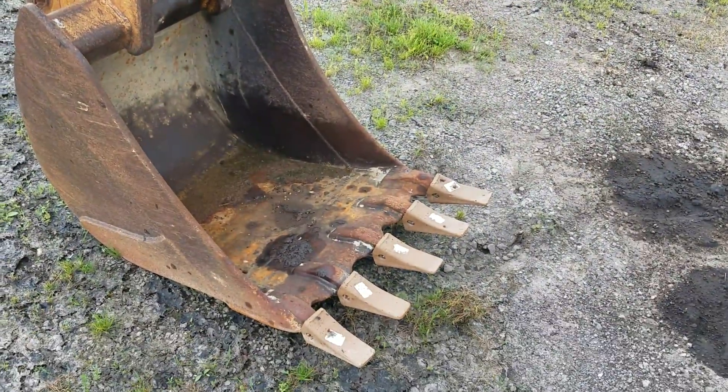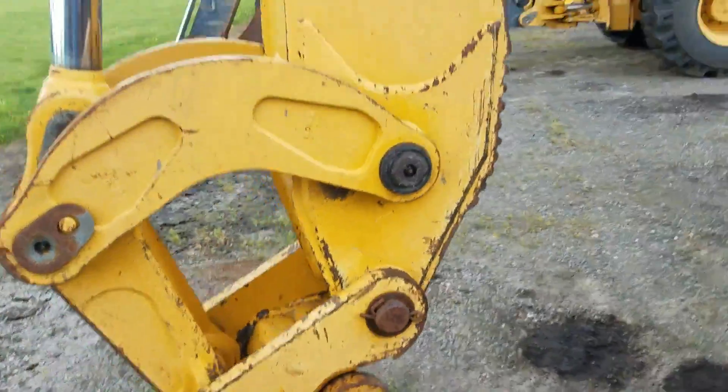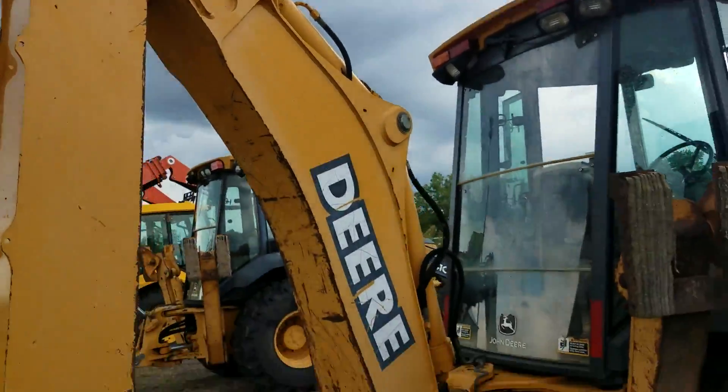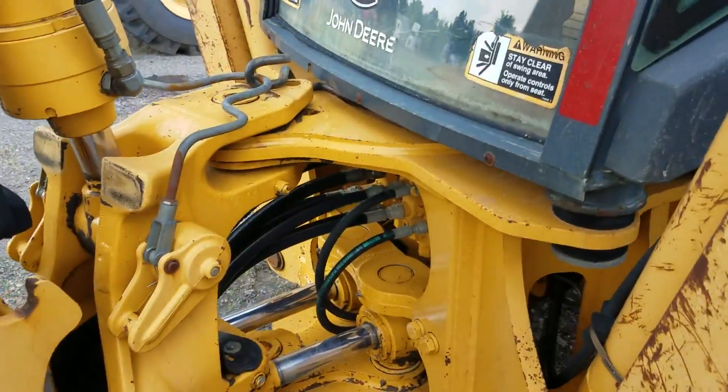All new teeth on the bucket. Bucket is tight. Back hole is good and dry.